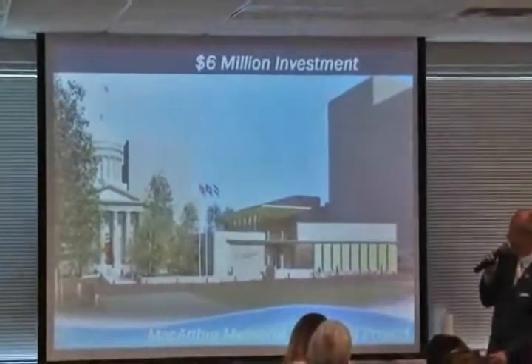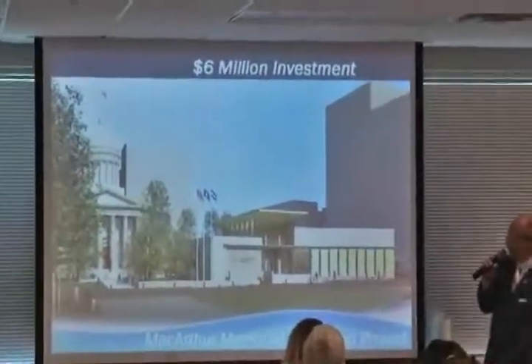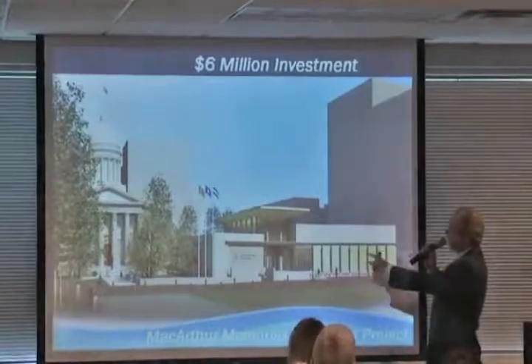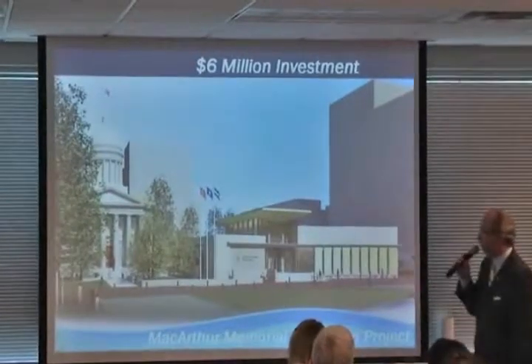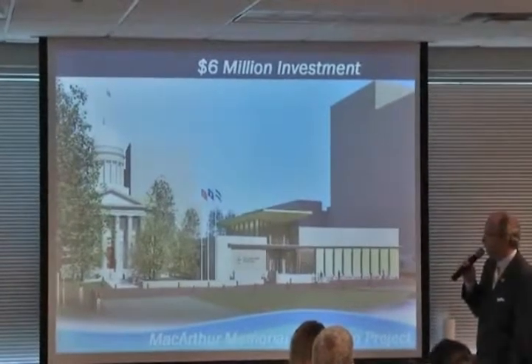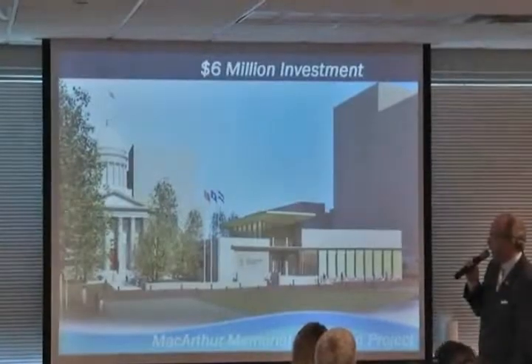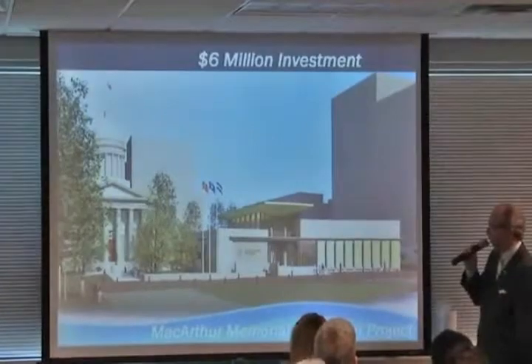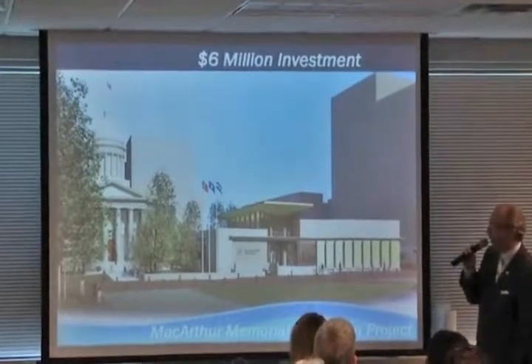If you have not seen the new rendering for the MacArthur Memorial's expansion, this is what it looks like — a $6 million investment. You can see the old city hall where the general is interred with his wife. They are going to take down the old theater and put up a new theater and new multi-exhibit life story — not only about MacArthur but other things too. This is literally across the street from the new downtown MacArthur Station light rail stop.